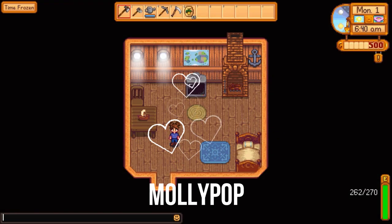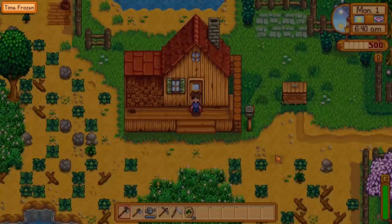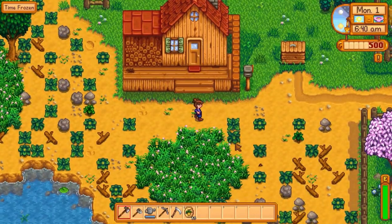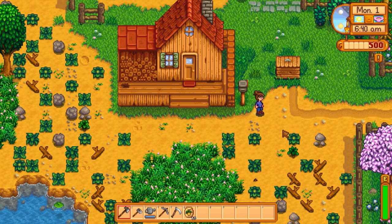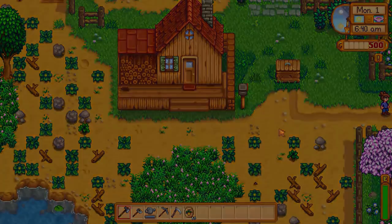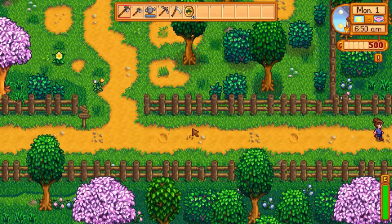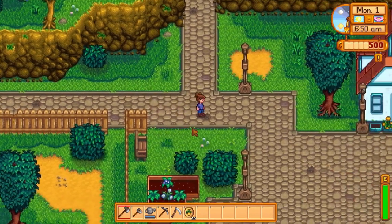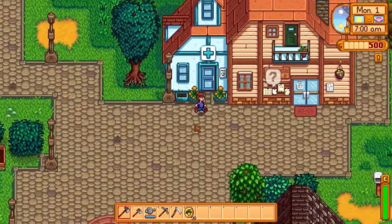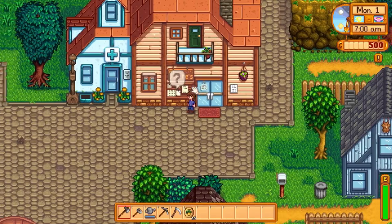Hey guys, it's Mollipop and for today's video I'm going to be showing you 35 of my favorite tips for your first year in Stardew Valley. I wish I had known a lot of these things before I started because it would have saved me so much time, but here's to hoping that I will save you guys some time with this video.